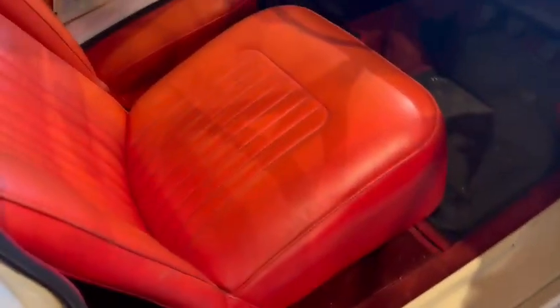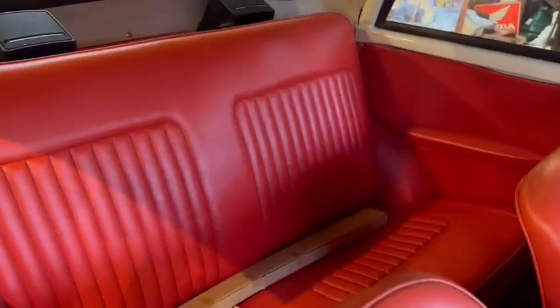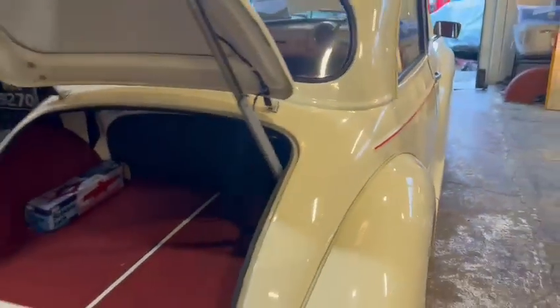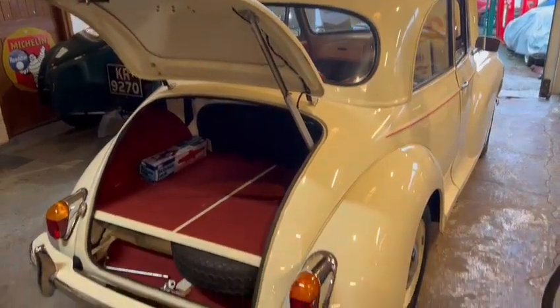All nice in there. Lovely new seats all round, really nice dashboard, good steering wheel. I'll go around outside and show you a bit more in a minute, but a very presentable little car.